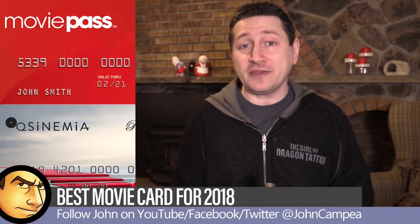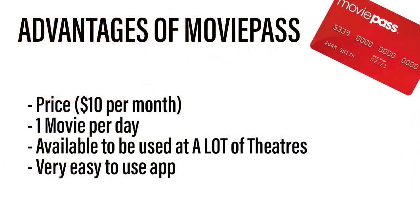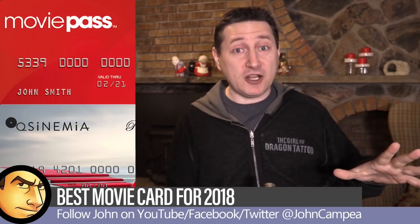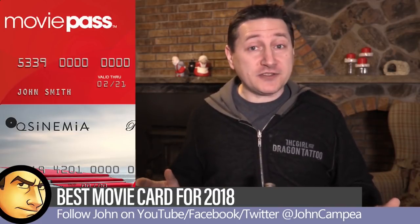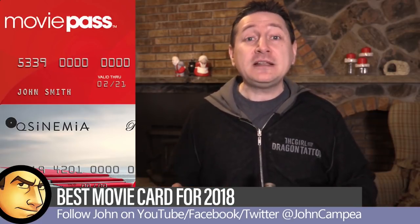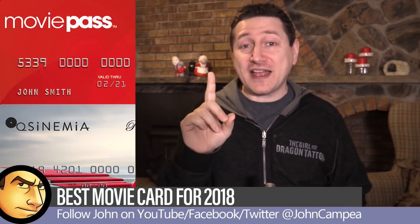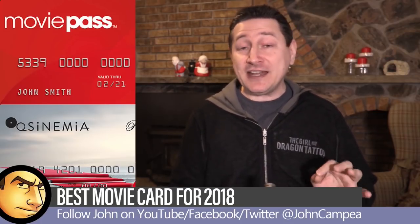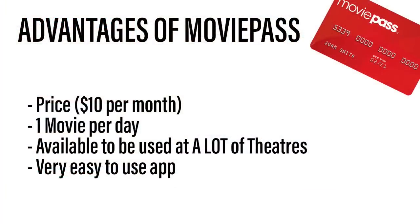Let's start with the most popular card: MoviePass. The first advantage is the price — just $10 a month. Remember that example where the AMC Burbank 16 ticket cost $15? By going to watch just one movie at that theater, the card has already paid for itself. A $10 a month price is a really sweet deal.